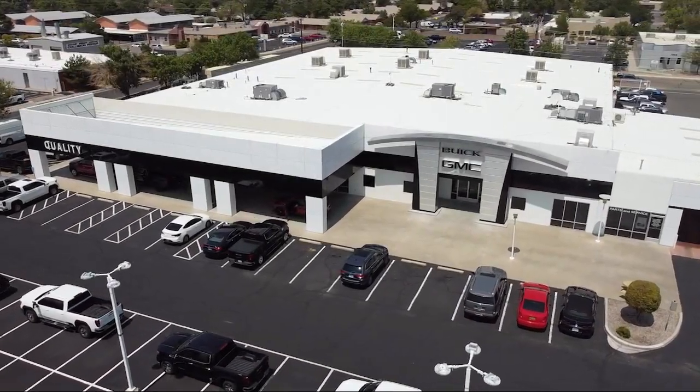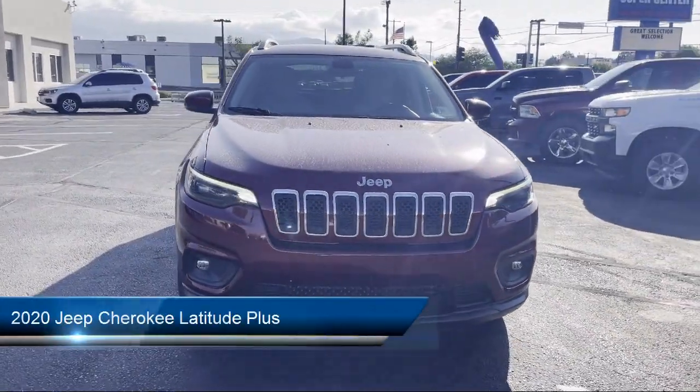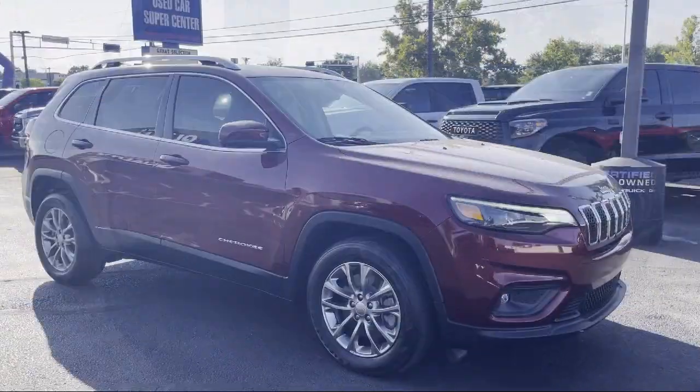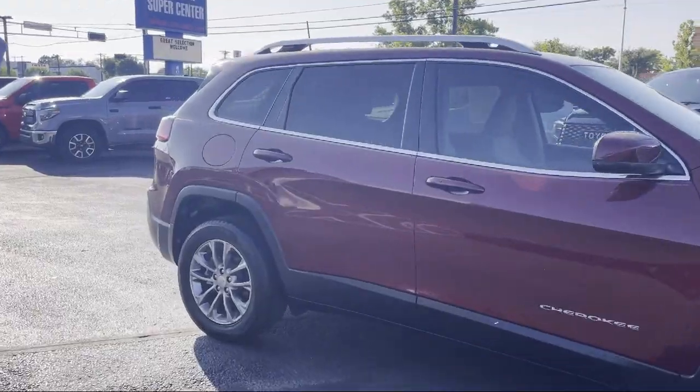Welcome to Quality Buick GMC, and here's a look at another one of our great vehicles for sale. It comes equipped with Apple CarPlay and Android Auto, Sirius XM Satellite Radio, Rear Spoiler, Heated Door Mirrors, and Park View Rear Backup Camera.